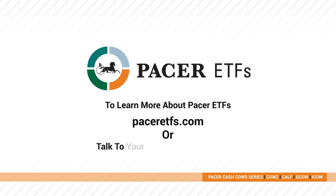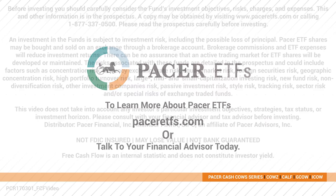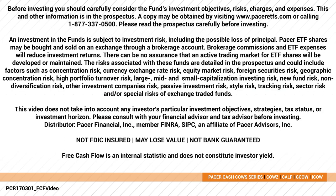To learn more about Pacer ETFs, visit paceretfs.com or talk to your financial advisor today. An investment in the funds is subject to investment risk, including the possible loss of principal. Pacer ETF shares may be bought and sold on an exchange through a brokerage account. Brokerage commissions and ETF expenses will reduce investment returns. There can be no assurance that an active trading market for ETF shares will be developed or maintained.